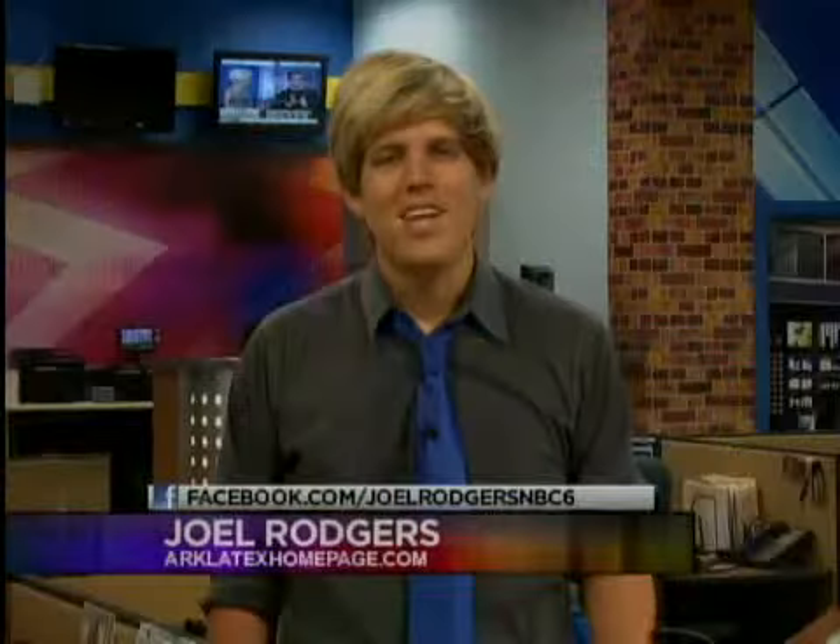Hovering into our trending segment, we are joined now by Joel Rogers in the Content Center. Joel has a video that's literally floating its way across the fairway. Joel, show it to us. All right, guys, here it is.